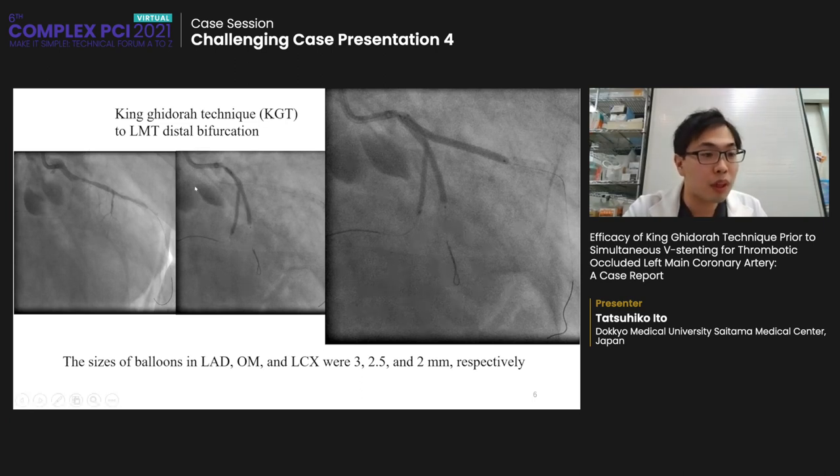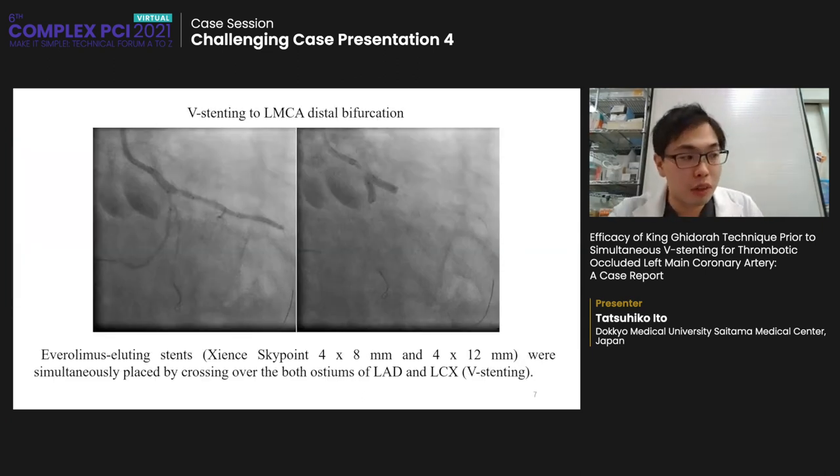However, as shown in the angiogram, LAD and LCX were abruptly closed. KVT to LCX bifurcation also failed to increase antegrade flow. Thus, we applied the King Ghidor technique to the LMT distal bifurcation. The sizes of balloons in LAD, OM, and LCX were 3, 2.5, and 2 mm respectively. After the King Ghidor technique, thrombotic regions at both proximal sites of LAD and LCX were observed.